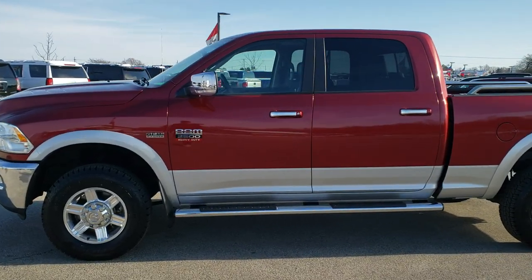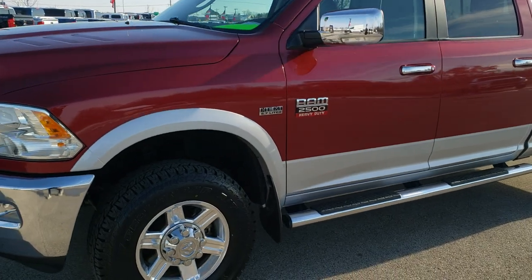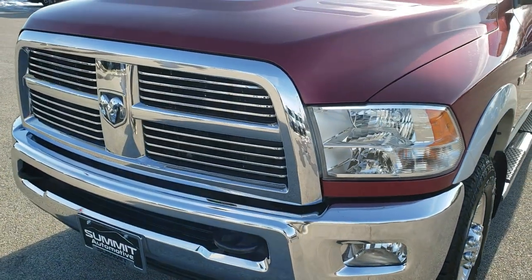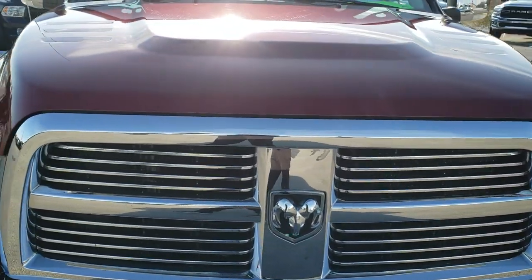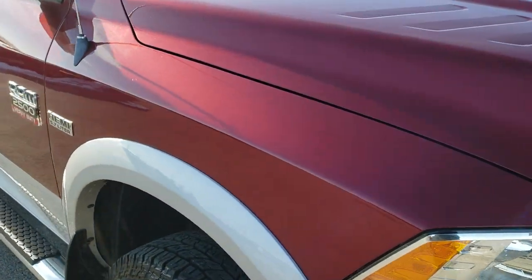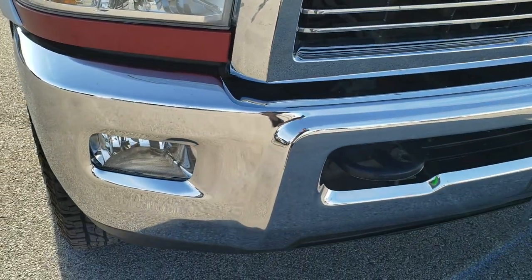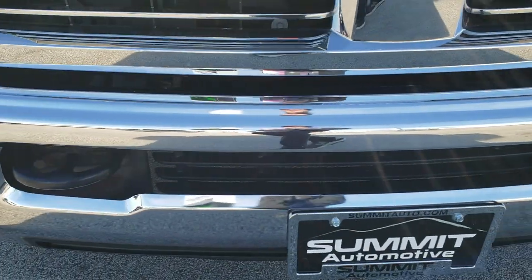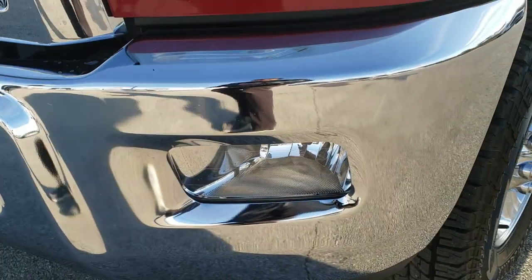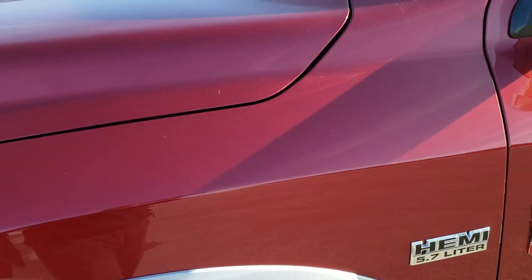This is stock number 10391. We are here at Summit Automotive in Fond du Lac, Wisconsin, your new and used heavy duty truck and Ram headquarters. Today we are checking out this super clean 2012 Ram 1500 Crew Cab Short Box. This truck has the 5.7 liter V8 Hemi motor and has been fully safety inspected by our service shop. Has a fresh oil and filter change. All the fluids have been checked and topped off. The truck has been gone through mechanically 100% and is 100% ready to go.